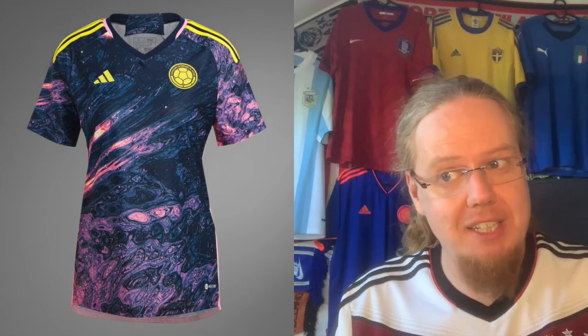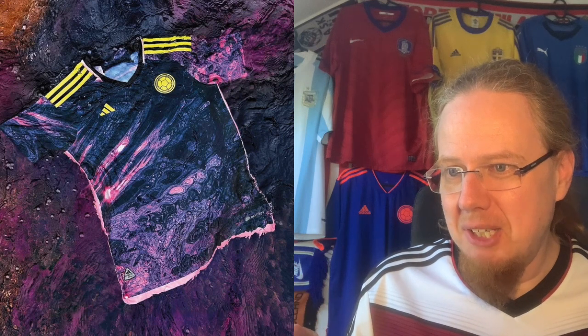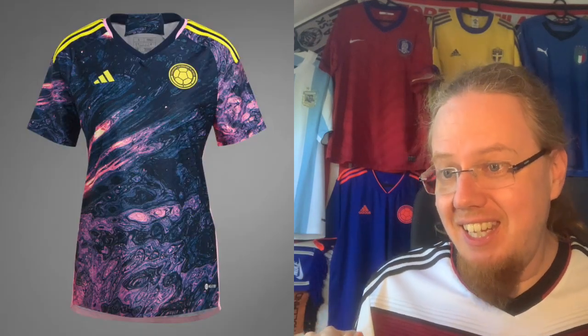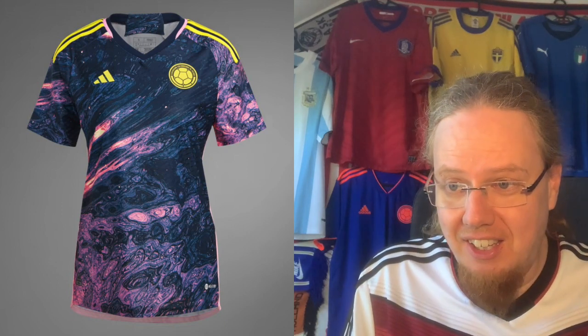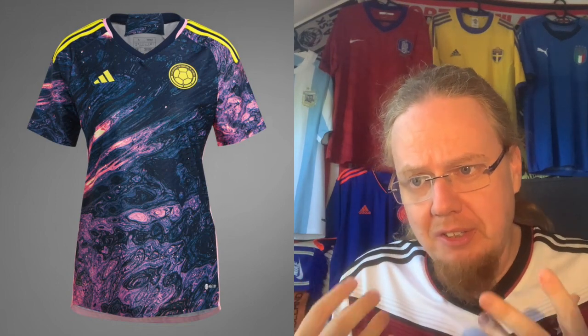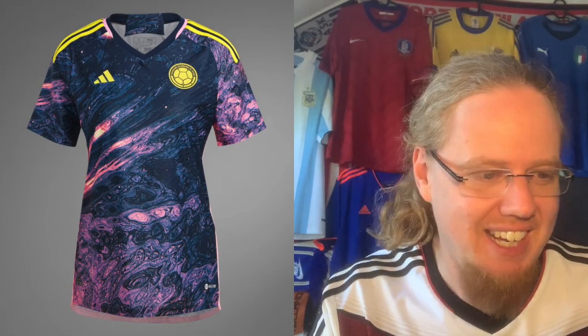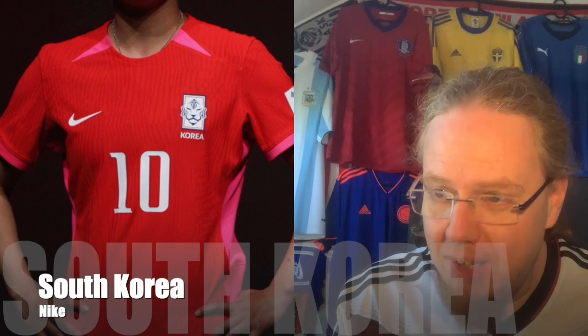But we get a spectacular away jersey. It almost looks like the Northern Lights — something Sweden should have done. The promo picture shows what looks like a colorfully lit grotto or rock formation. The swirls are really exciting, with a darkish blue, almost grayish, then pink swirls and a little yellow to connect it back to Colombia. I find this really attractive. I'm going with an eight — really liking that one.